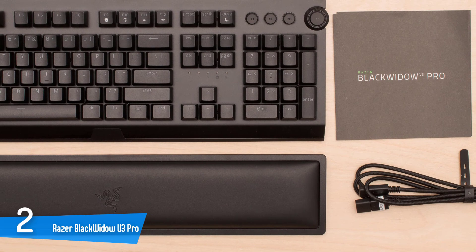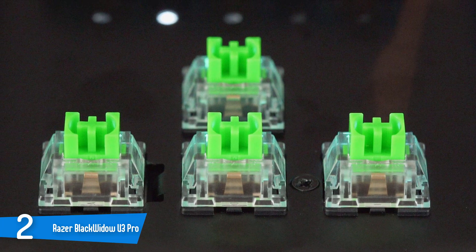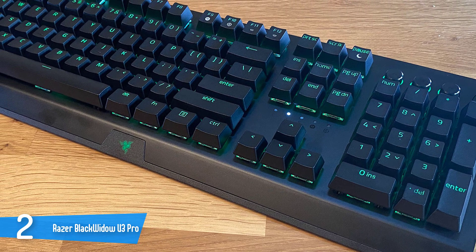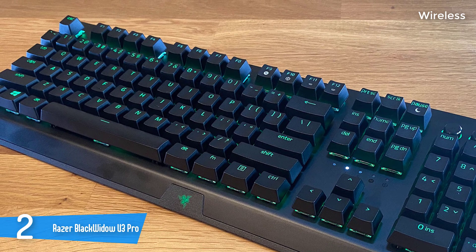Number 2: Razer Blackwidow V3 Pro. The Blackwidow V3 Pro screams Razer, from its premium build and keycaps to its flashy RGB, media controls, and included wrist rest. It is a fantastic full-sized wireless gaming keyboard, but it's expensive and needs software to change the RGB. It features a showy media dial, a slithering snake emblem on the bottom, and an included plush leatherette wrist rest. Overall, it's a simple all-black build boasting a sturdy aluminum top plate and plastic base.